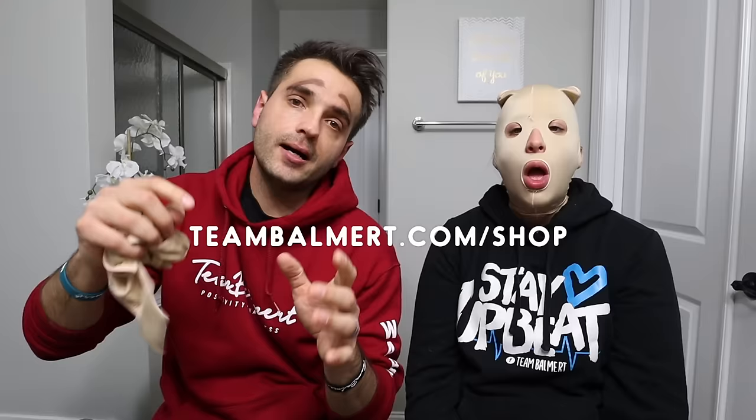All right guys, hey, if this video made you laugh, make sure you like it, share with your friends, and follow our page for more of our weekly videos. Also guys, make sure you follow us on Instagram — just search at Team Balmer. This week's shout out of the week goes to Eric Peterson. Thank you for being a top fan and thank you for all of your support, we appreciate it. Also guys, if you want to check out some of our merch, it is on our website which is teambalmer.com slash shop.